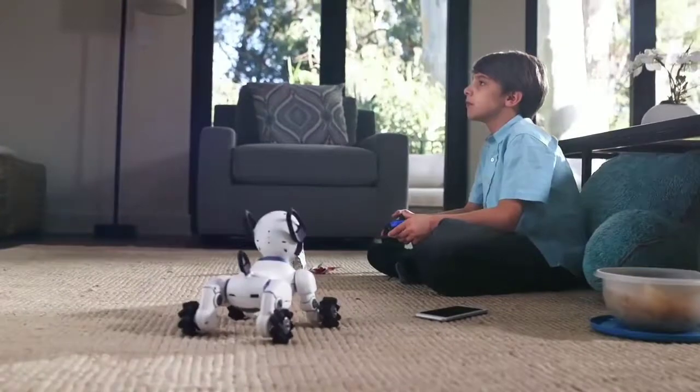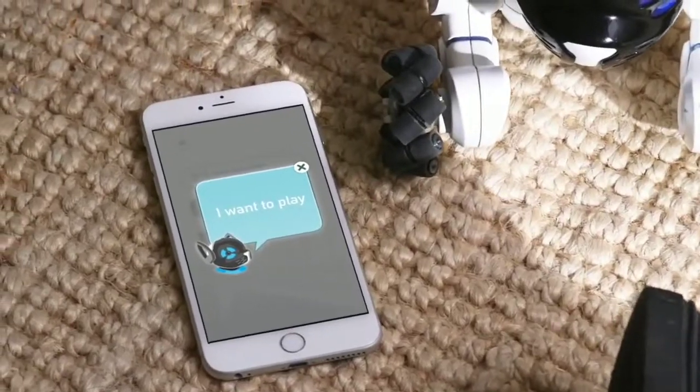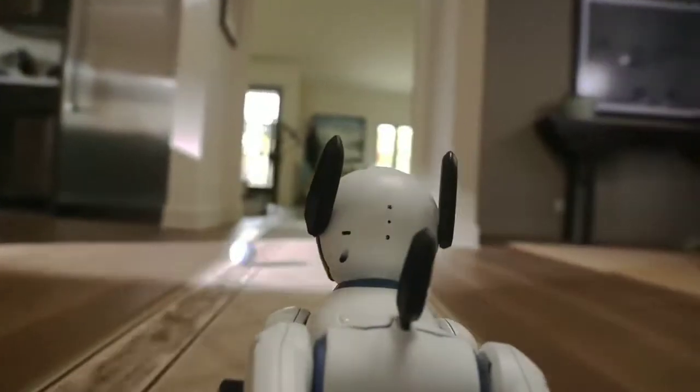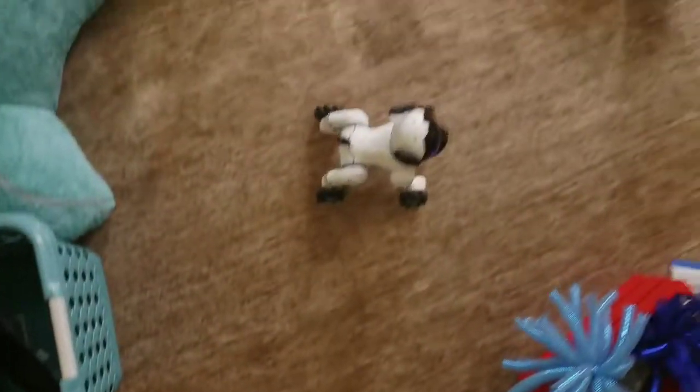Chip is a connected experience. He has a translator, so you can understand his thoughts. He comes with his own smart ball so you can play fetch and stay active together. He also has sensors, so he can maneuver around obstacles with ease.